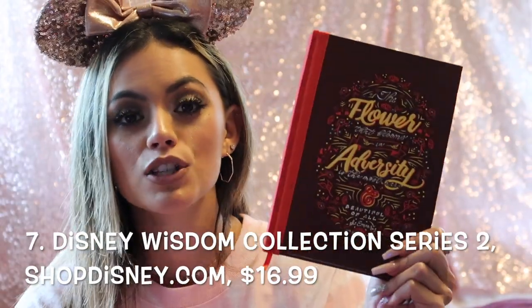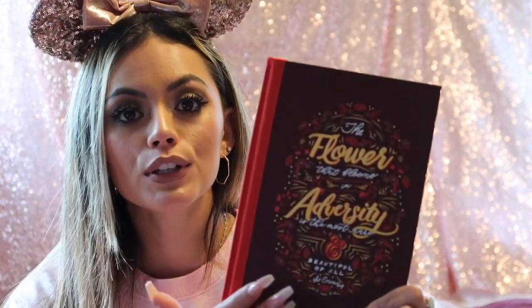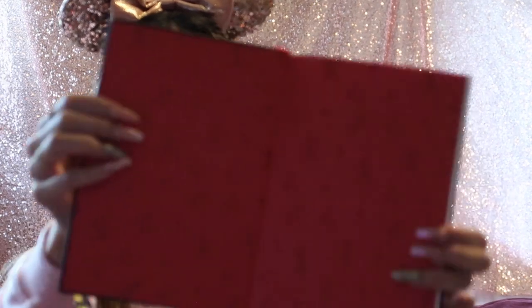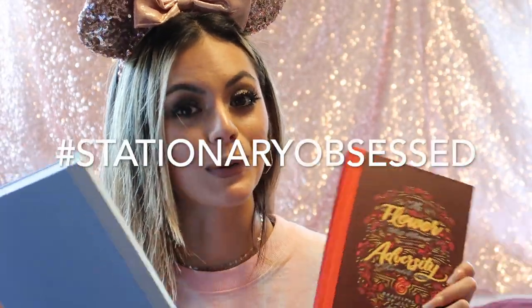February's journal is Mushu-themed from Mulan, with the quote: 'The flower that blooms in adversity is the most rare and beautiful of all' by the Emperor. It features Mulan and Mushu inside. I'm super excited about these journals — if you know me, you know I love stationery. I figure I can show them to my kids one day so they can see what was happening this year.